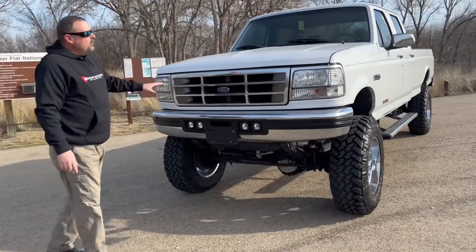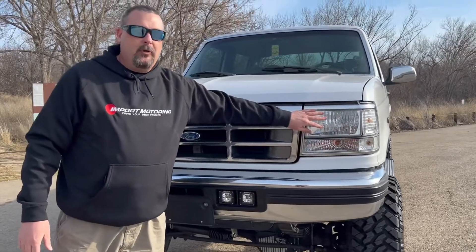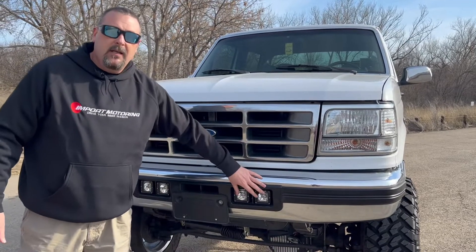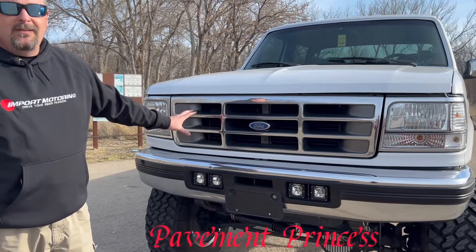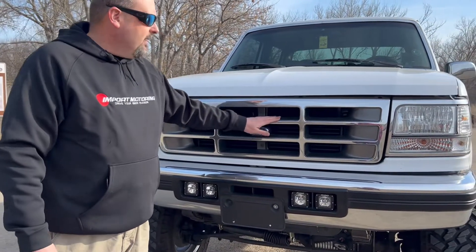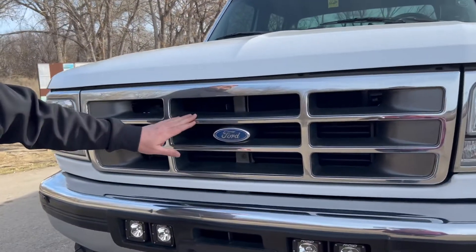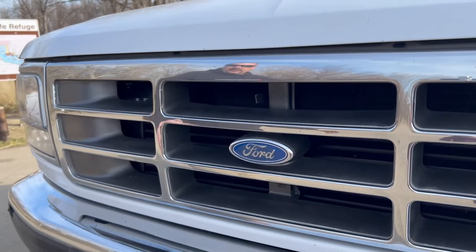On this truck, we went through and did the clear headlights and clear marker lights. I'm running LED bulbs in the headlights and rigid pods for off-roading at night. We did a gunmetal gray on the insert of the grille — I think it just looks really sharp. A lot of guys do these in white or color-match them to the truck, but I like the gunmetal gray. I think it just offsets it nicely.